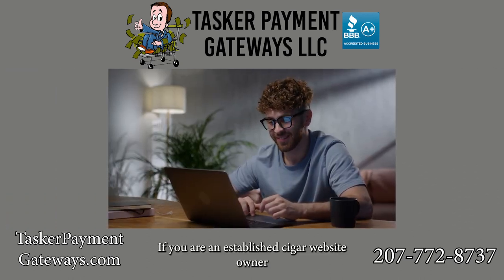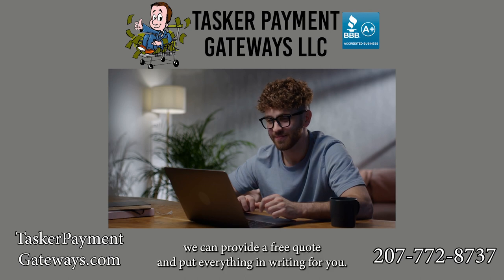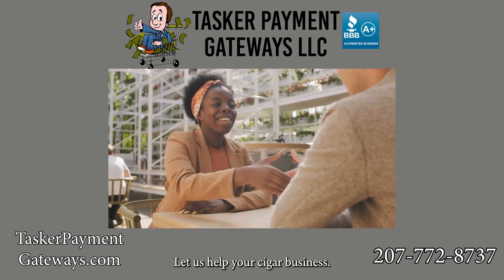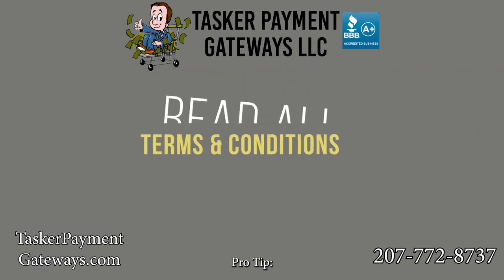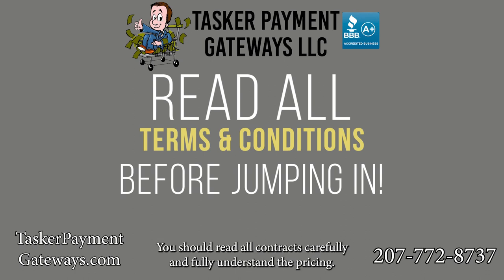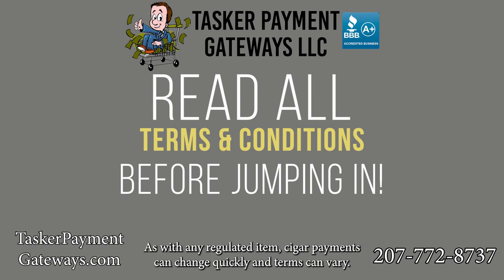If you are an established cigar website owner that needs to save money on your credit card processing bills, we can provide a free quote and put everything in writing for you. Pro tip: before signing up for a cigar-friendly payment gateway or merchant account, you should read all contracts carefully and fully understand the pricing. As with any regulated items, cigar payment terms can change quickly.